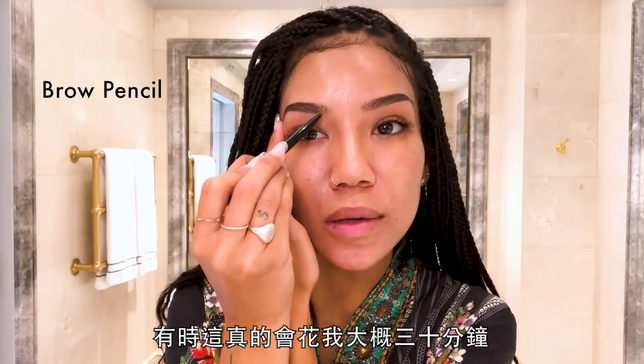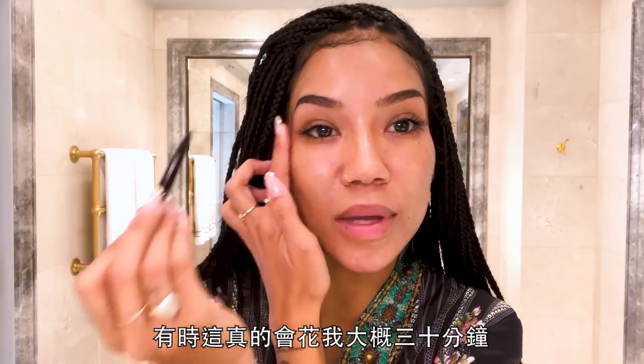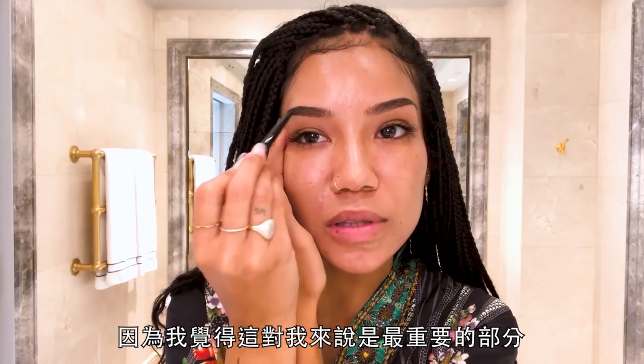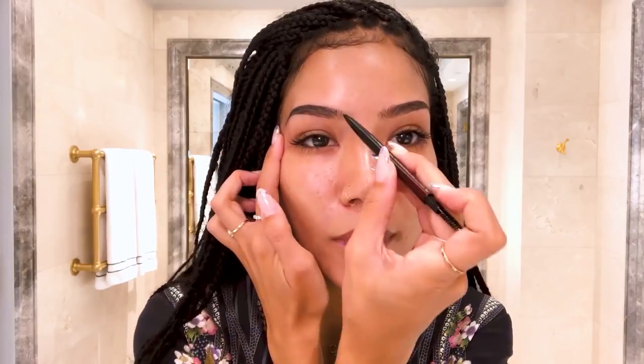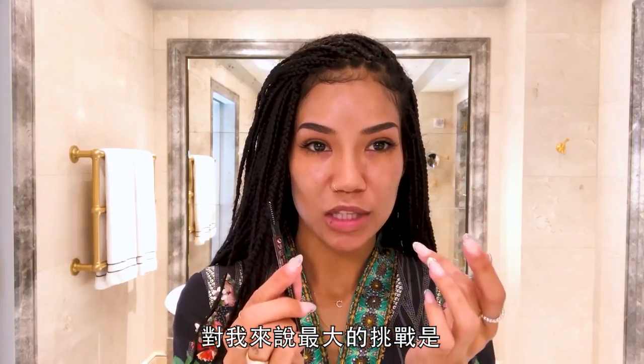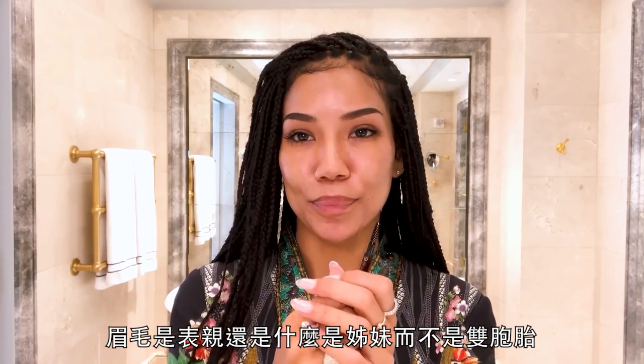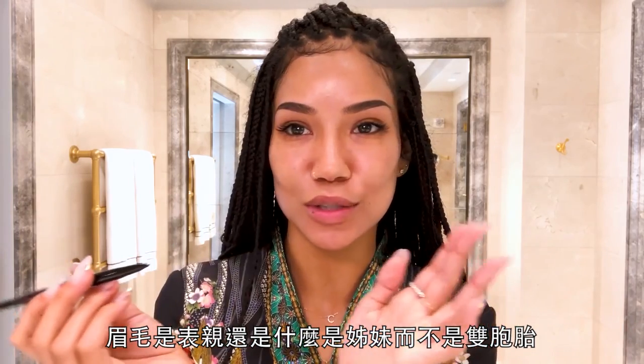My first step is working on my eyebrows, and sometimes it'll take me literally like 30 minutes just on my eyebrows, because I feel like it's the most important part for me. The biggest challenge is making sure that they're even. Eyebrows are sisters, not twins.